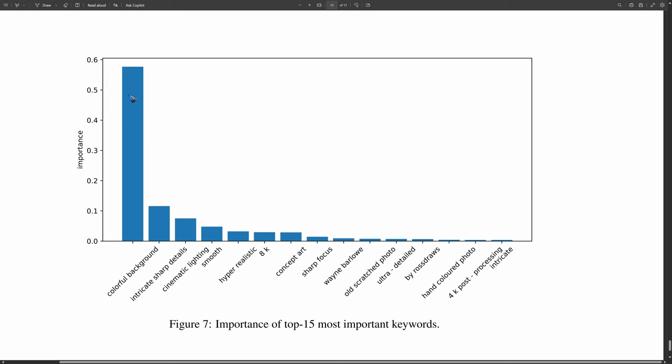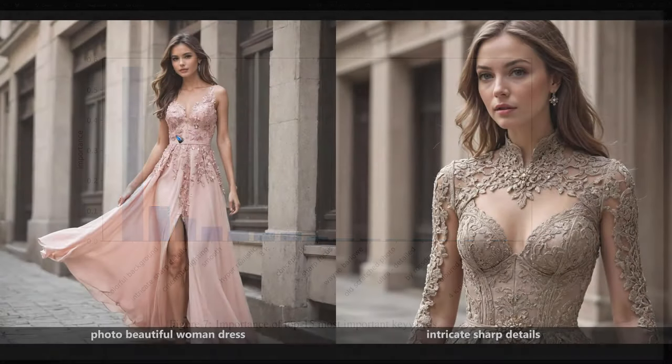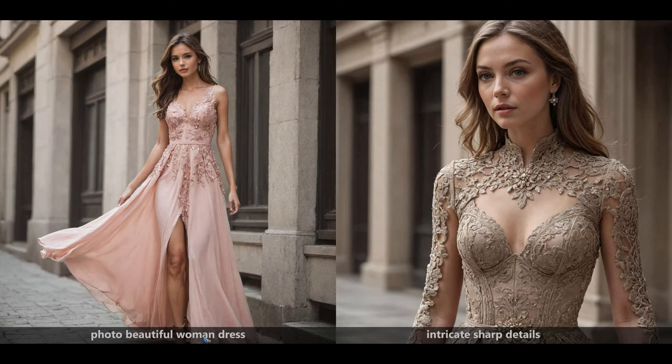Not all of the 14 keywords have the same impact. If you use 'colorful background,' that apparently has a very large impact on the image. Let's have a look at a couple of these terms one by one. I generated this image with a very short prompt: 'photo beautiful woman dress.' This is the image that comes out with seed number 0 out of DreamShaper Turbo version 2. Then I added 'intricate sharp details' to the prompt, and we get a lot of sharp details — it zoomed in on the subject a bit to show those details. So it works.